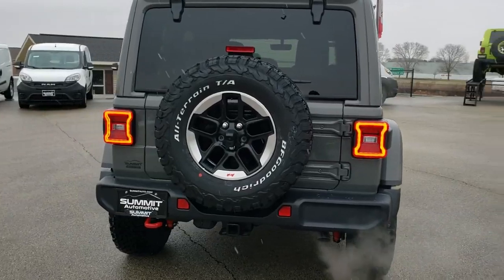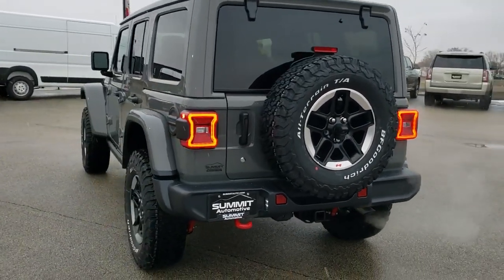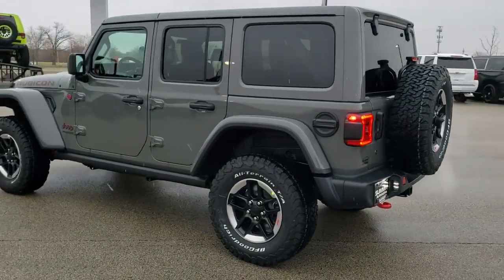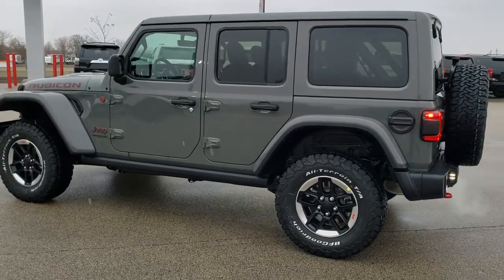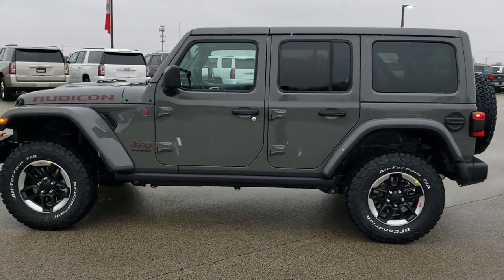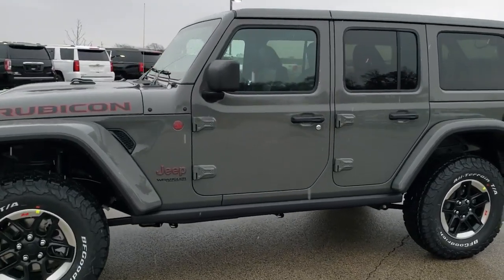I like doing the videos on the Wranglers because there are so many different packages, such as the Rubicon, the Sport, the Sahara, and they're going to be coming out with a whole bunch of offshoots like they always did in the past. It's always nice to see exactly what package offers what and to go over it like this. So we're going to get up close here.